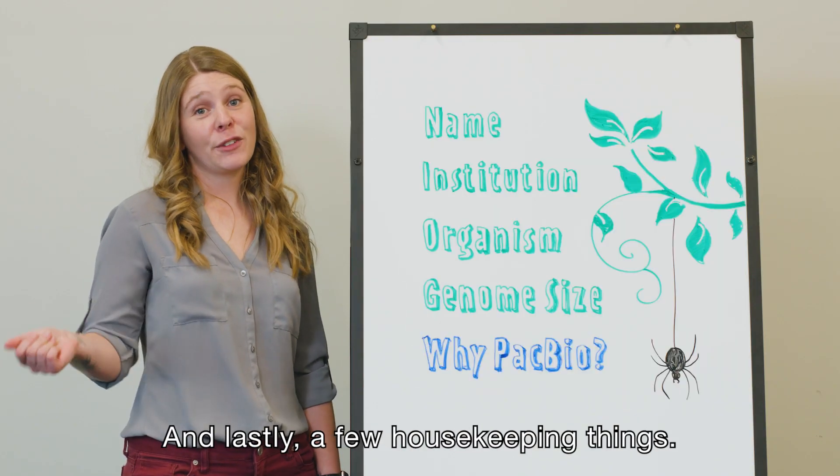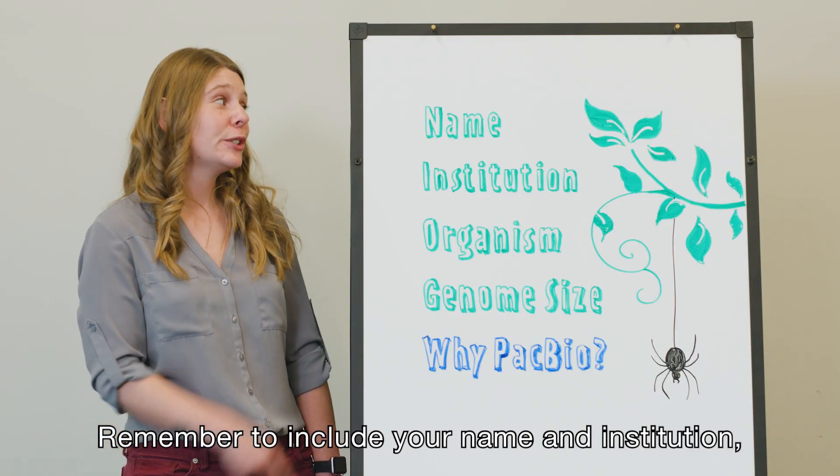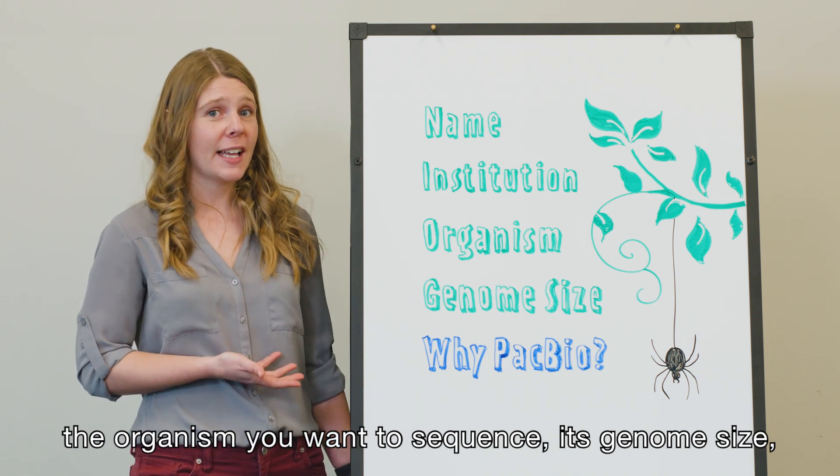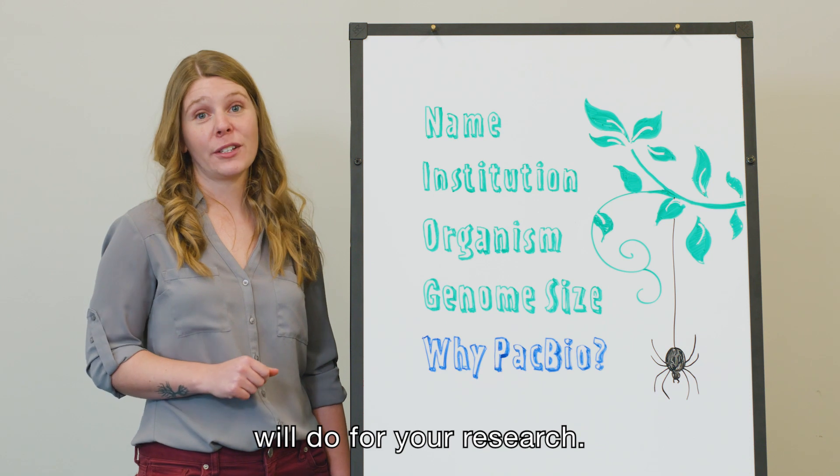And lastly, a few housekeeping things. Remember to include your name and institution, the organism you want to sequence, its genome size, and what a high-quality genome assembly will do for your research.